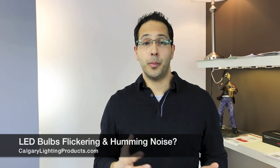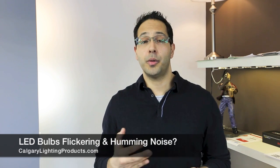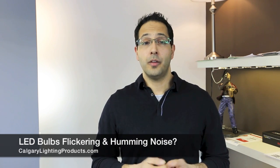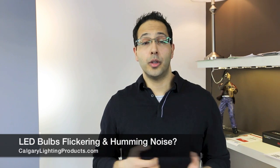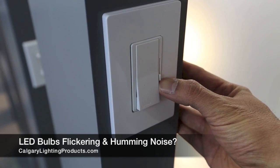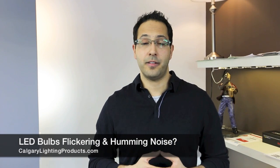Wherever you end up buying your LED bulbs from, they'll be able to tell you what the current and most compatible dimmer switch is. For us at Calgary Lighting, we use the Lutron Diva 153 series. It has the widest range of compatibility across the widest range of LED manufacturers.